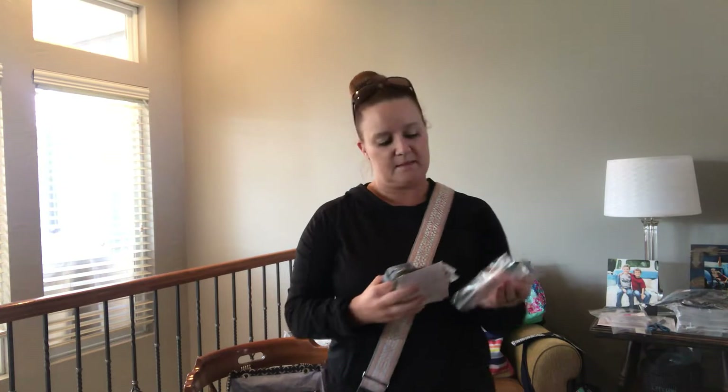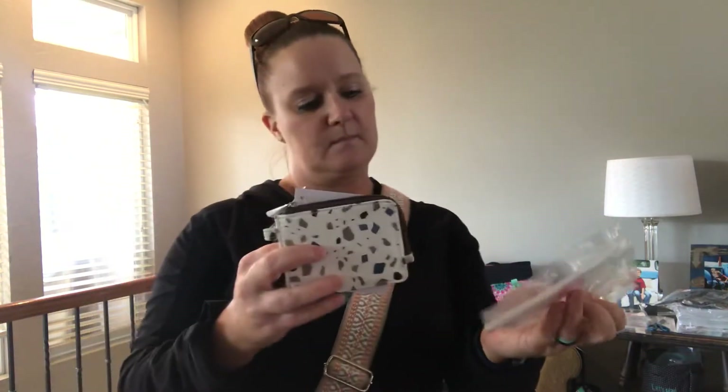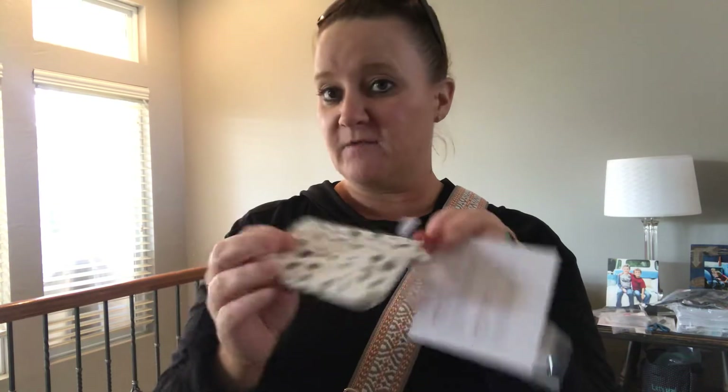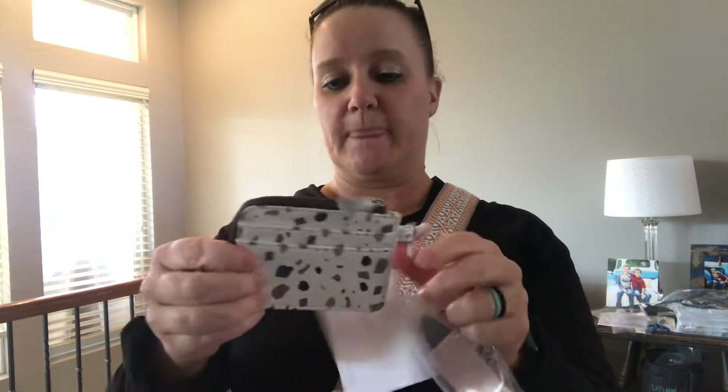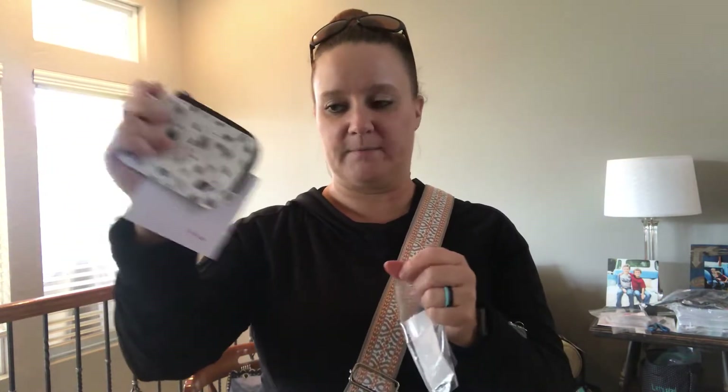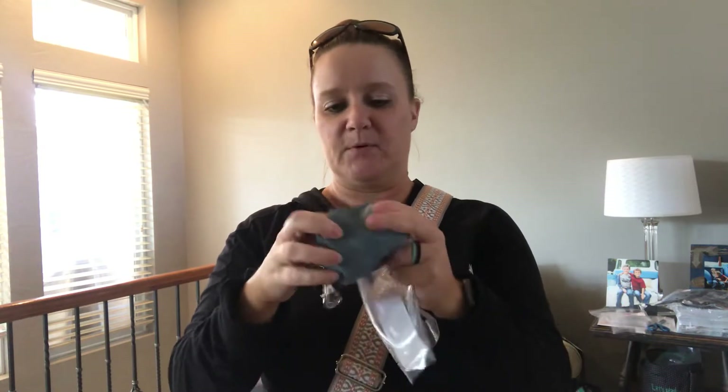This is the light traveler card wallet. It has a lobster claw, card slots on one side, and zips open. You can attach it to your keys, or especially on vacation when you just need a couple of things. College kids who wear lanyards could wear this around their neck. When I go on vacation I only need a credit card, my ID, and maybe a $20 bill for food — I love having everything all in one.